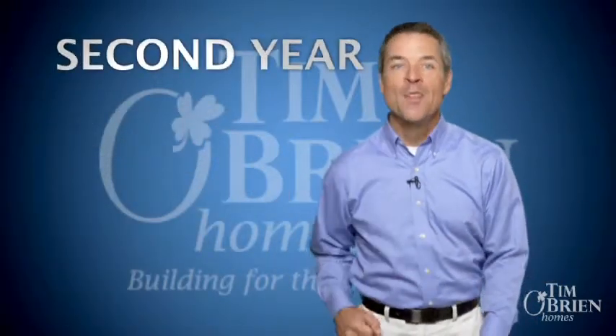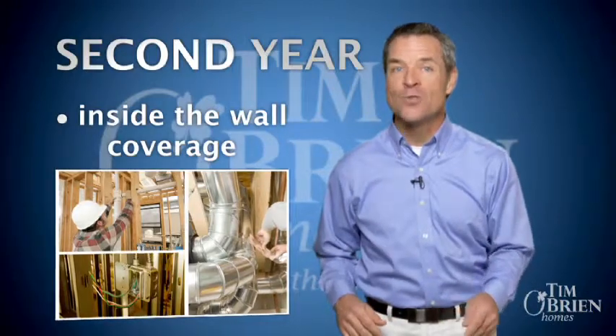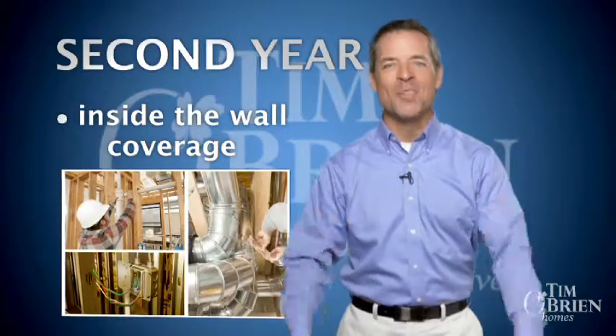In the second year, the major systems of your home — including the wiring, piping, ductwork, and specified structural elements — are still under warranty, sometimes referred to as inside-the-wall coverage.